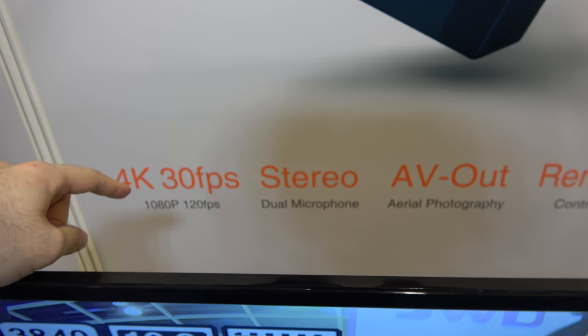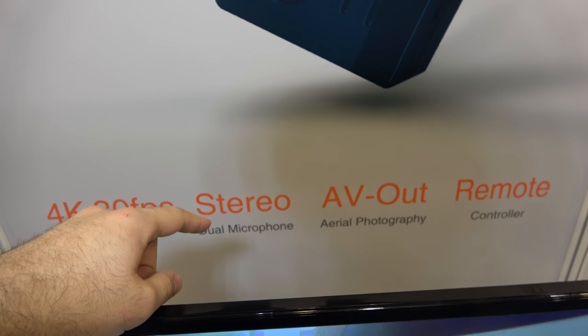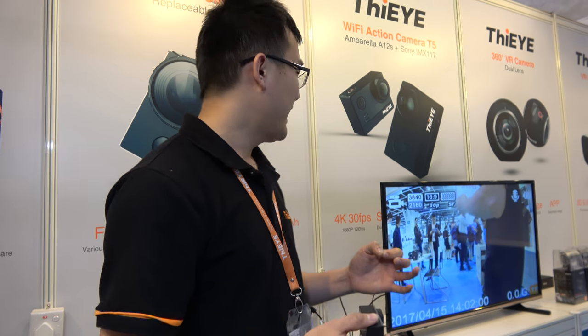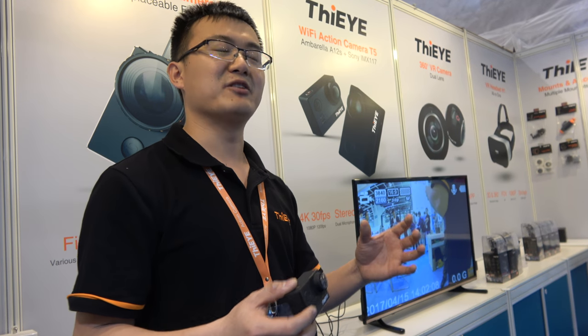It has these functions: 4K 30, and stereo dual microphone. It supports stereo audio for better sound and better voice for the user. It can even support an external microphone — better for broadcasters or music players.